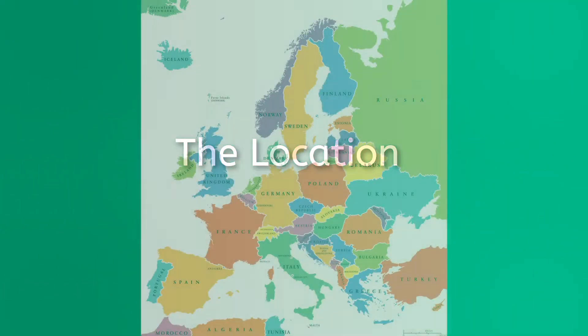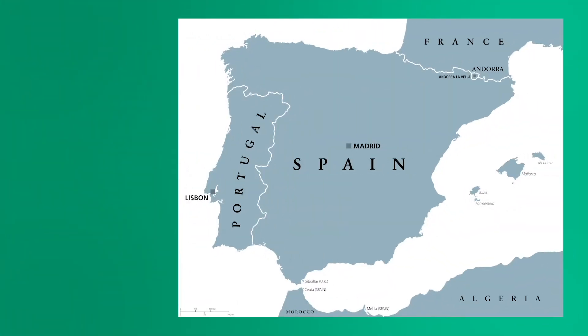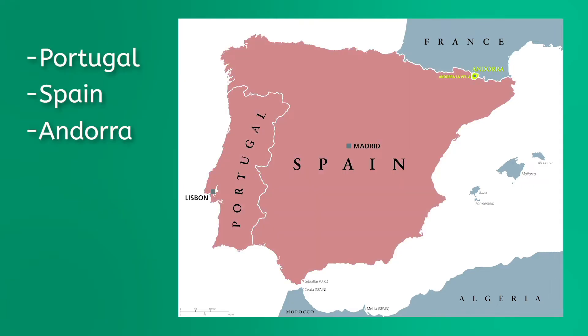If you want to find Southwestern Europe on a map, just look for the peninsulas. We mentioned before that Europe is a continent of peninsulas, so focus in on the ones that touch the Mediterranean Sea. Southwestern Europe contains nine countries: Portugal, Spain, and Andorra on the Iberian Peninsula.